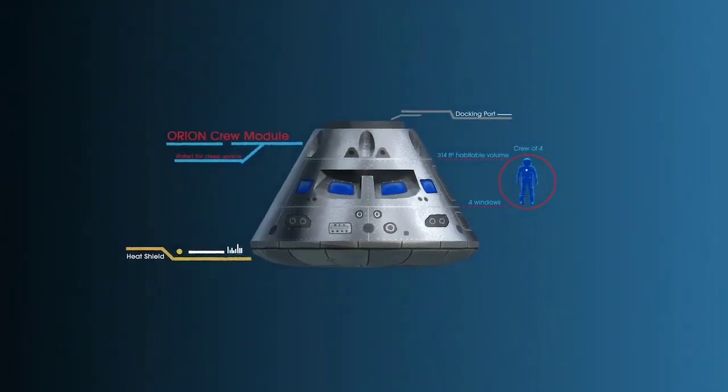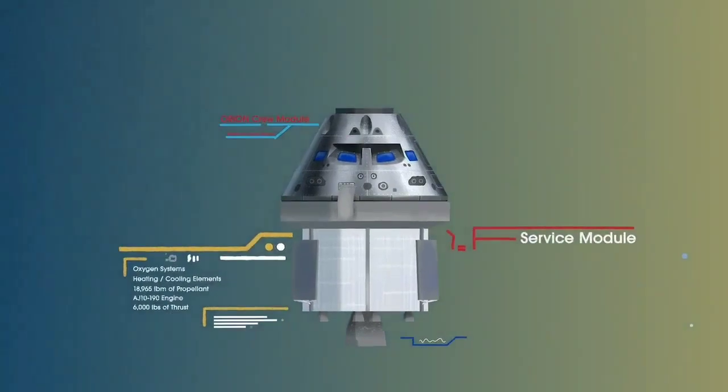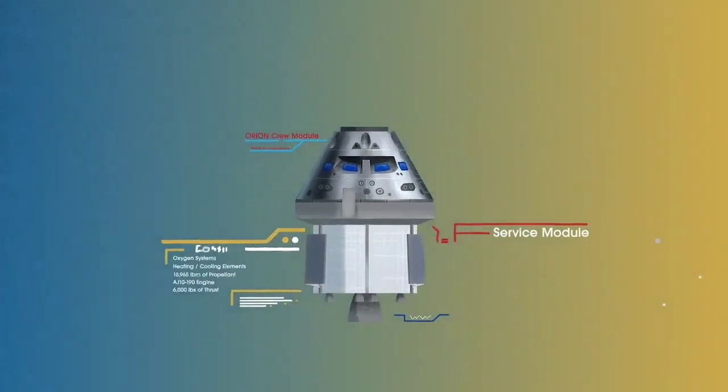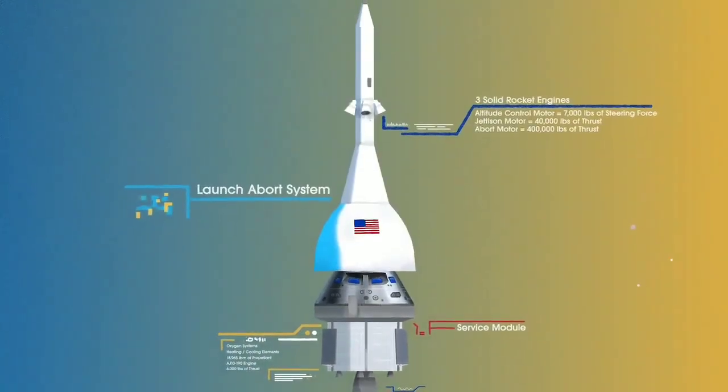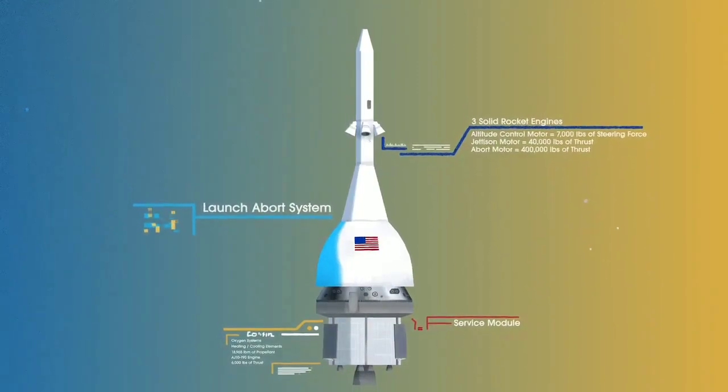The crew module, where up to four astronauts will live and work throughout the flight. The service module, with life support systems for the crew, and its own engine and fuel reserves. And a launch abort system, with engines capable of pulling the crew module to safety during launch, should anything go wrong.